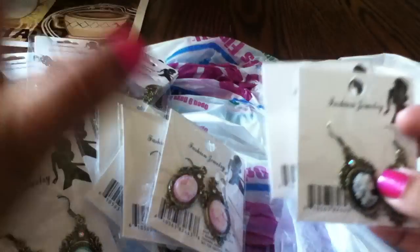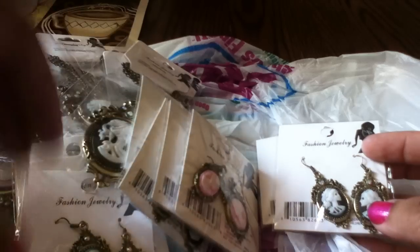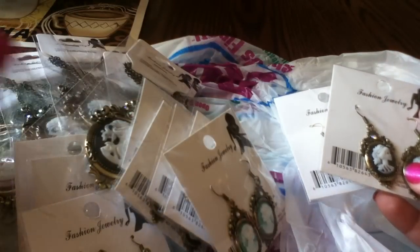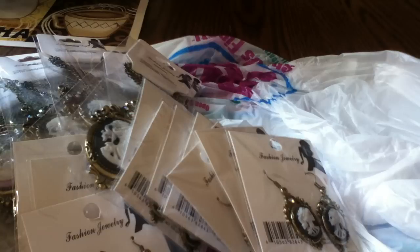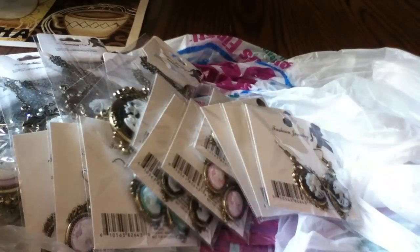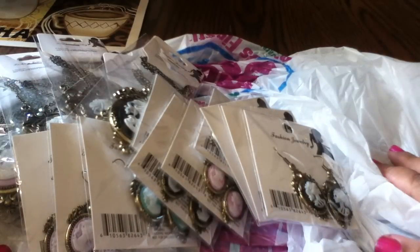I was super excited to find these. Every time we go to Sacramento and I see a 99 cent store I make us stop to look for cameos, and I never found any. Then I go into this one just to pick up fruit and there they were, so I took them all. The lady at the register looks at me and says 'I have to ask — what are all these for?' I'm like, 'craft projects!' She was looking at me like I was some kind of weirdo.